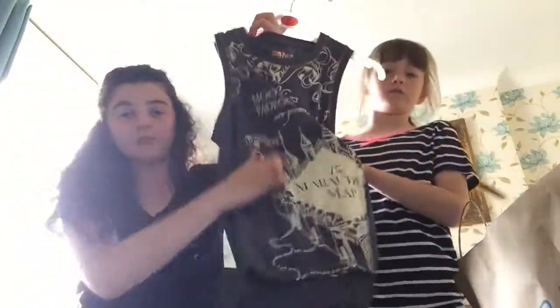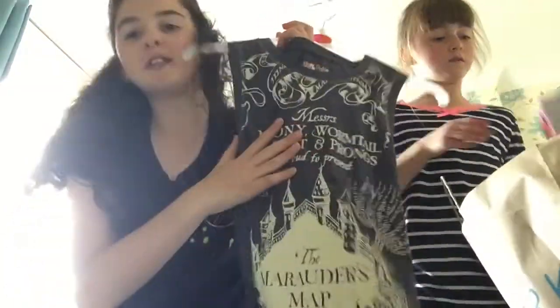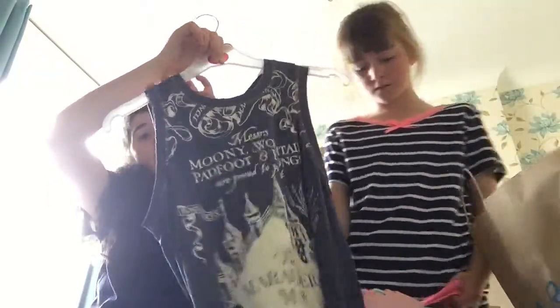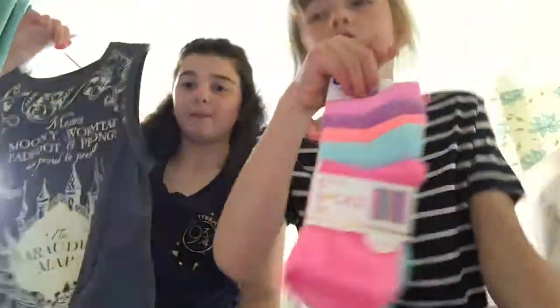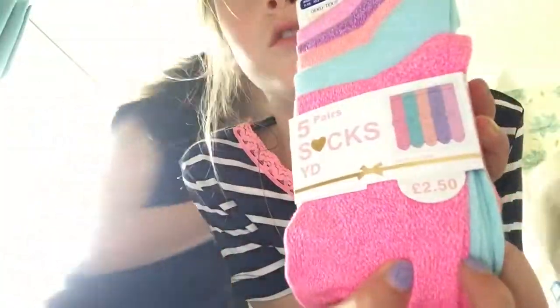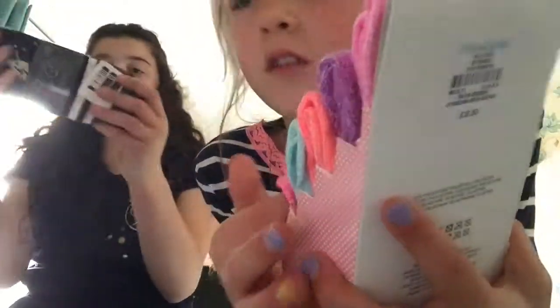And these socks - so silky! I wish you could feel them. They are SO soft. Maybe one day when 4D is invented! So soft. I have socks as well, they're not as soft as average.